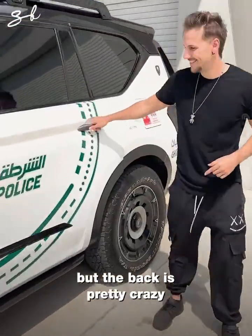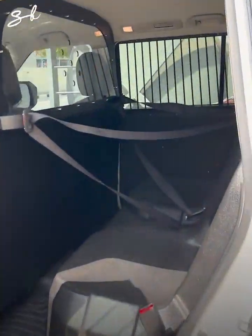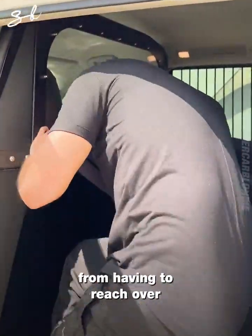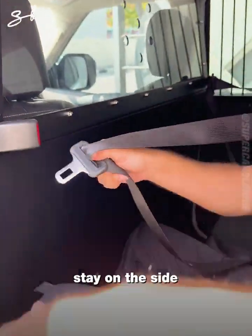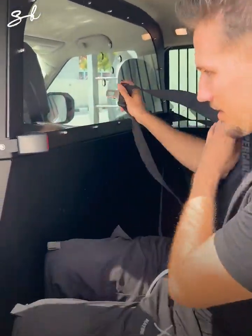But the back — pretty crazy. Look at that. That's called a smart seat belt system, and it protects the police from having to reach over to strap a prisoner in. Instead of reaching over, they can just stay on the side and buckle you up. So pretty convenient — never seen that before.